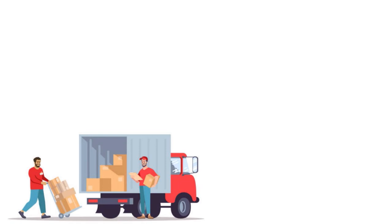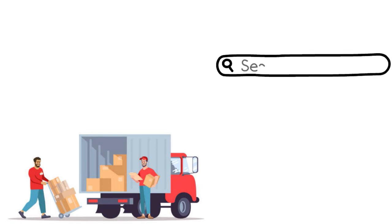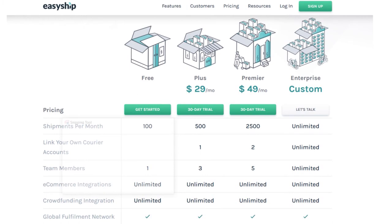EasyShip comes with all the carriers you could ever imagine. If there's a particular carrier you're interested in, EasyShip has a handy search tool on their website, and all rates are pre-negotiated. Pricing is nice too. EasyShip is free to start and comes with 100 shipments per month out of the box. The free plan also lets you tie in one carrier account of your choosing.